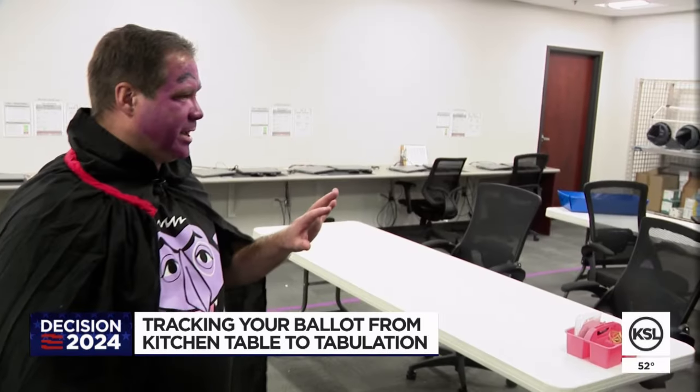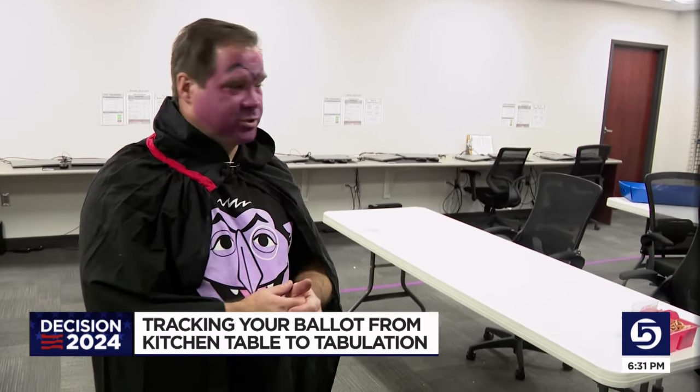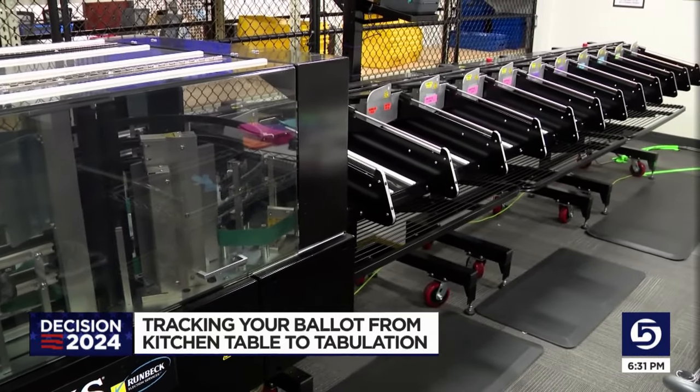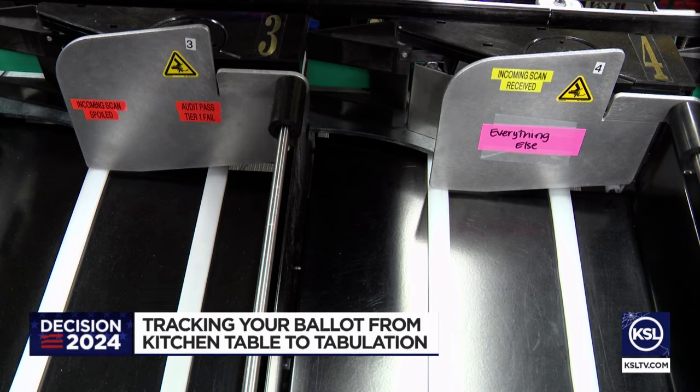The next step is removing the privacy tab from the envelope, which exposes the voter's signature. Then a machine will verify the signature and sort ballots into batches. If it can't read your signature, it kicks it out for teams of poll workers to review.